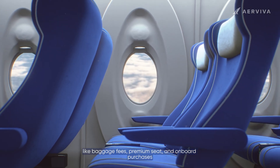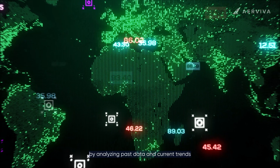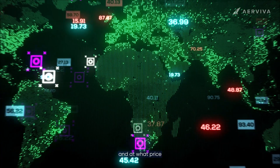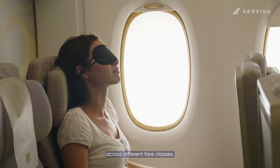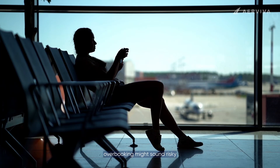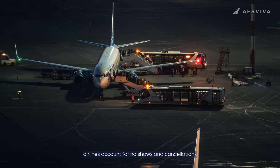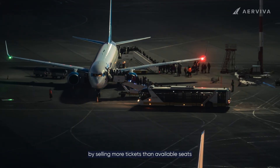Another essential tool is demand forecasting. By analyzing past data and current trends, airlines predict how many passengers will book and at what price, helping them allocate seats efficiently across different fare classes. Overbooking might sound risky, but it's actually a smart strategy — airlines account for no-shows and cancellations by selling more tickets than available seats, ensuring flights operate at maximum capacity.